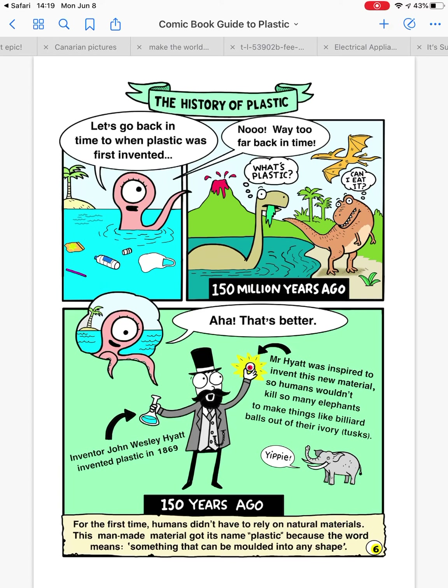Let's go back in time to when plastic was first invented. About 150 years ago, inventor John Wesley Hyatt invented plastic in 1869. Mr. Hyatt was inspired to invent this new material so humans wouldn't kill so many elephants to make things like billiard balls out of their ivory tusks.